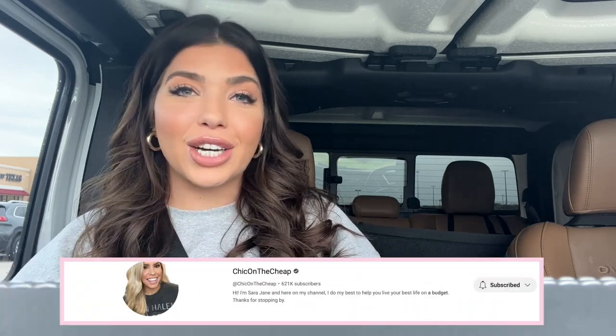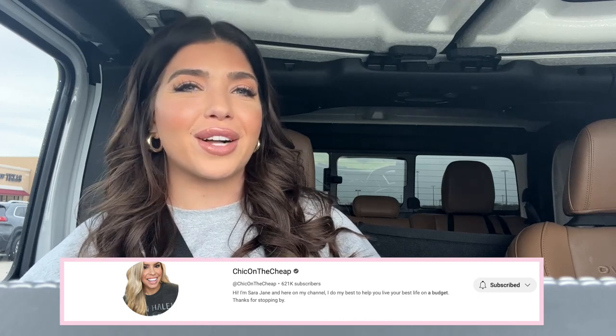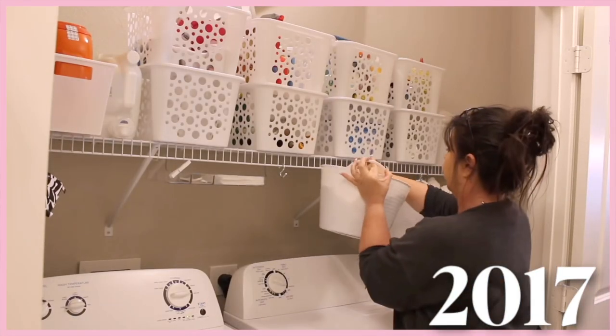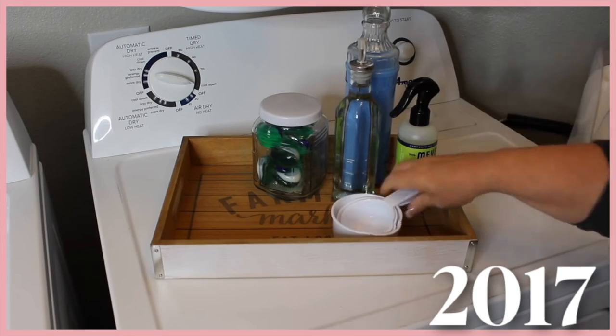Hello friends, welcome back to Vlogmas! In today's video I'm about to hit up Dollar Tree. I was watching my friend Sarah Jane's video on her latest Dollar Tree finds — she had a couple things that I'm on the lookout for. I'll link it below if you missed it. My mom even made some Dollar Tree YouTube videos, so we are long-time Dollar Tree people. It's just a few days before Christmas, so I have no idea what's left in here — let's go check it out.